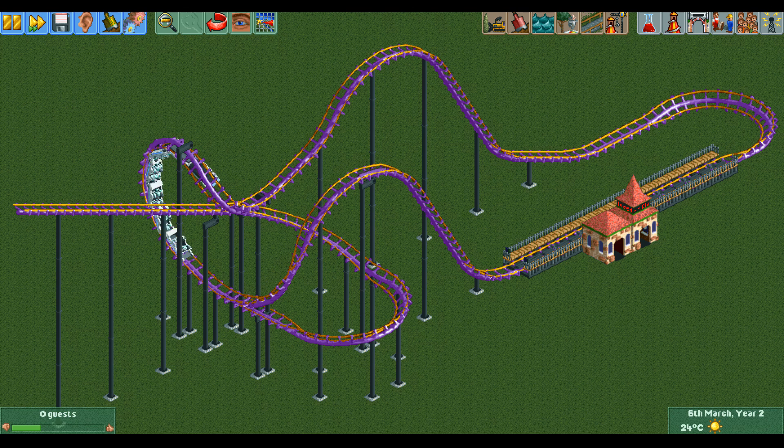Another use is for creating coasters that have to take a certain element multiple times before they can move on. This corkscrew coaster has to go through the sidewinder three times before it has enough speed to clear the hill and finish the track.